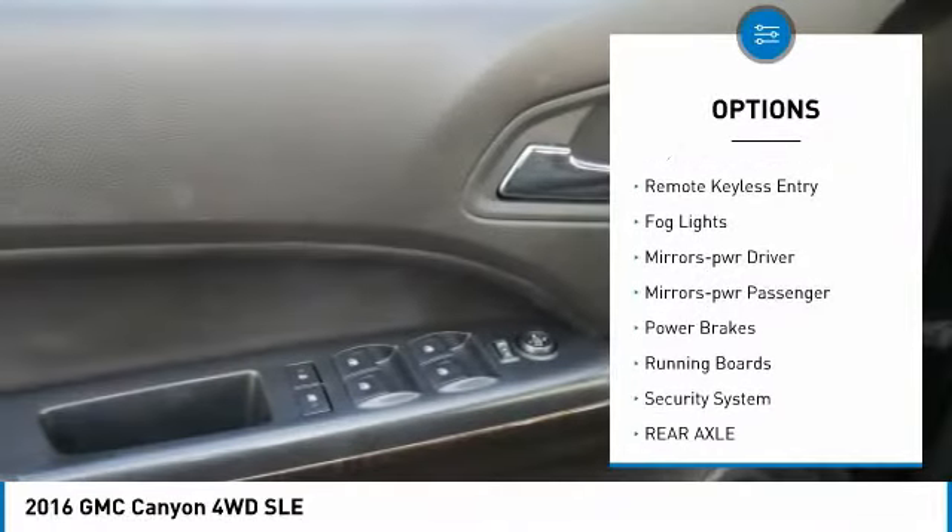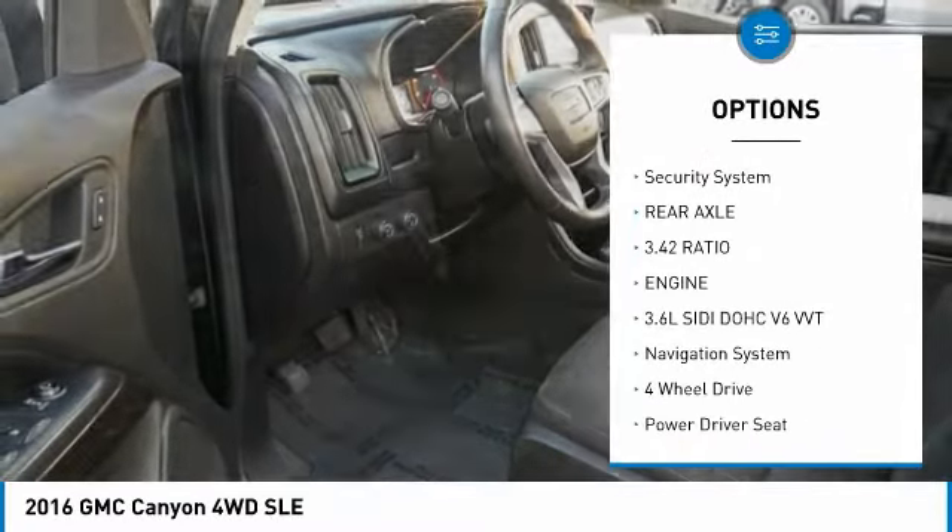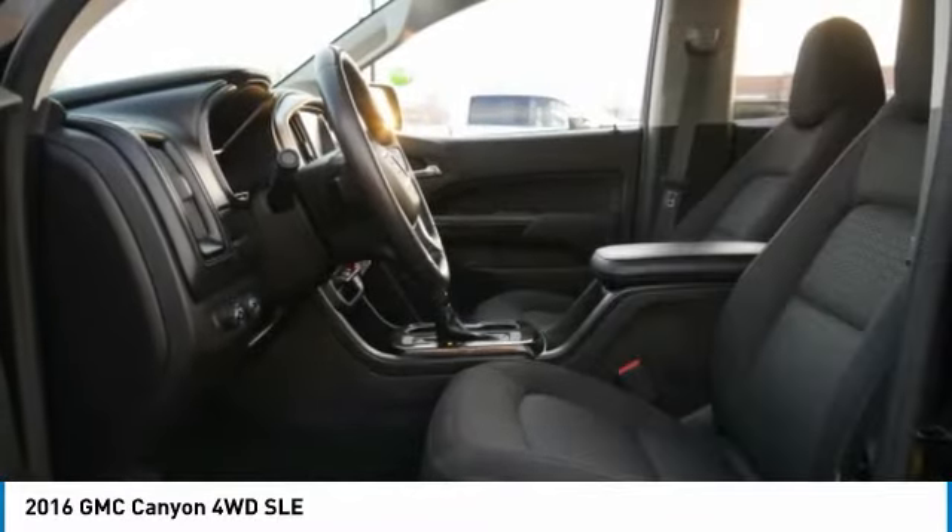Bed liner, traction control, daytime running lights, remote keyless entry, fog lights, power driver mirrors, power passenger mirrors.